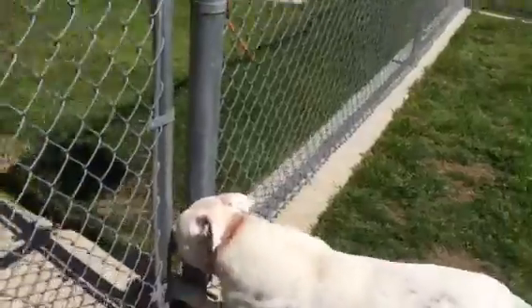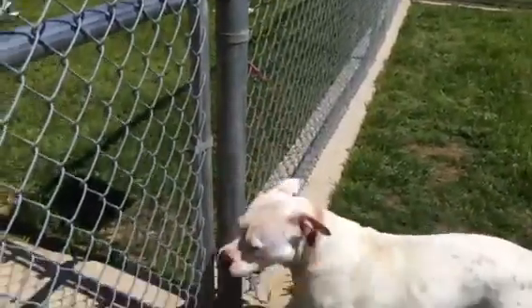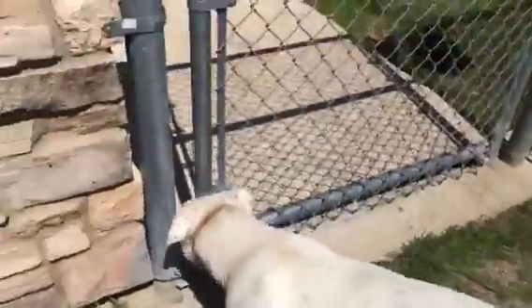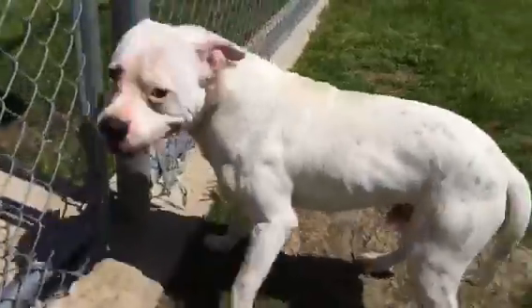It's a good angle where you can see that dark rust color around his neck where he had that chain. But Tonka holds no grudges and he is ready for a new forever family that's going to keep him inside and love him and cuddle him and give him lots of belly rubs. And this is Tonka.